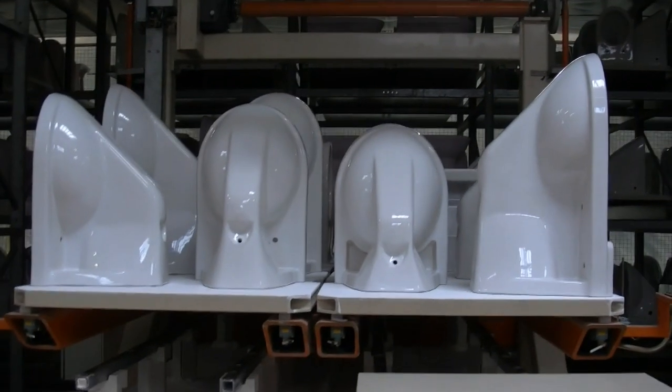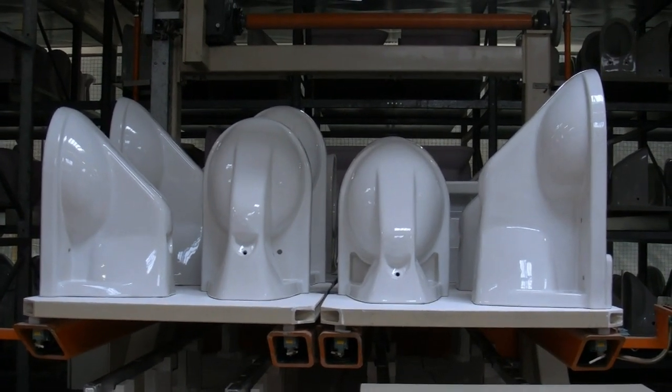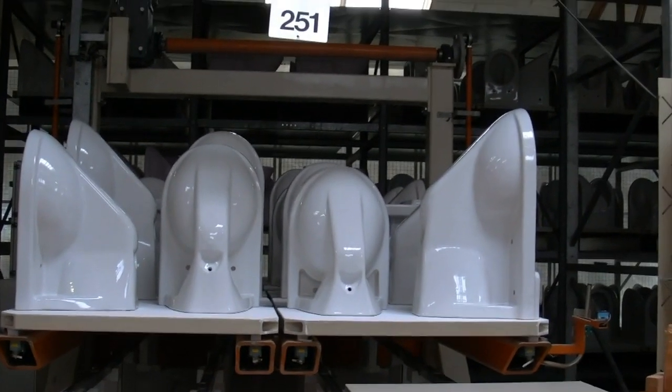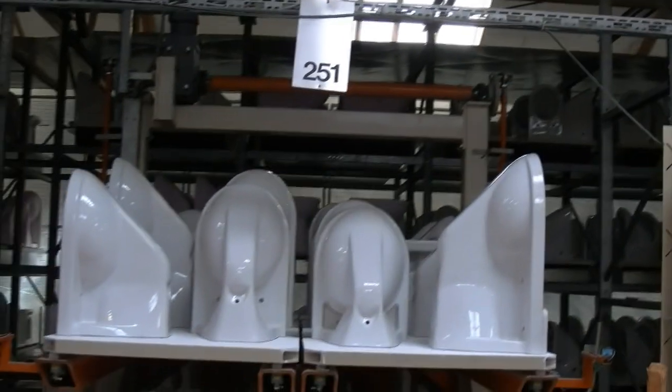Then they travel down here, and the whole car is moved inside here, just like this one now. The transfer car will pick up the complete deck and replace it with an unfired deck.